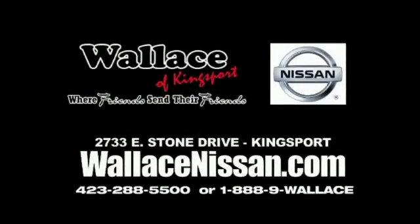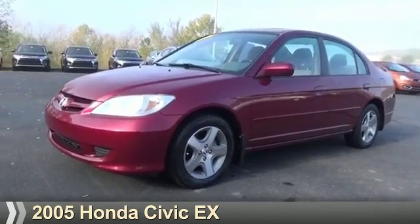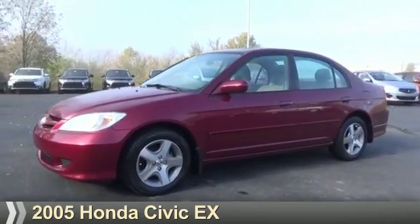Wallace Nissan of Kingsport, where friends send their friends. Presenting the 2005 Honda Civic.